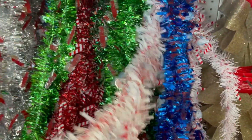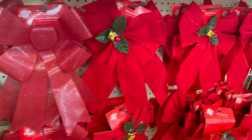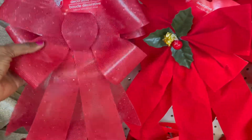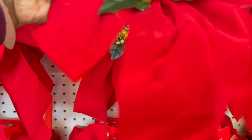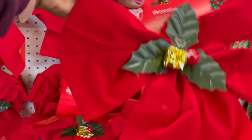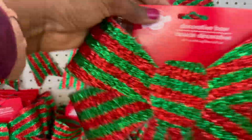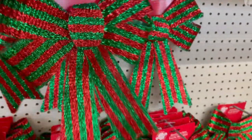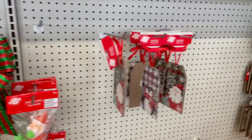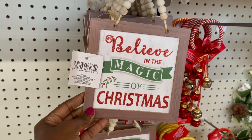This one is a peppermint color. I like this one — you can have a bowl at your door. You can also have this type, you can get a little more. If you're into panels, you can get this one. I think it's very cute. I like it — Believe Magic Christmas.